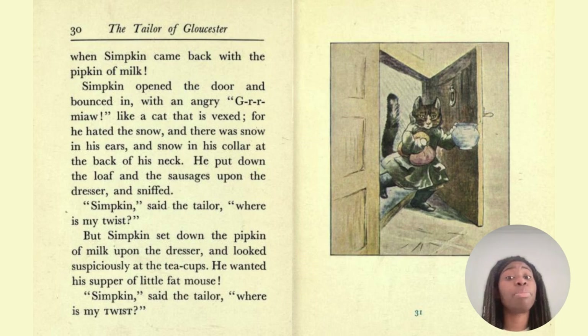When Simpkin came back with a pipkin of milk, he opened the door and bounced in angry — like a cat that is vexed, for he hated the snow. And there was snow in his ears and snow in his collar at the back of his neck. He put down the loaf and the sausages upon the dresser and sniffed. 'Simpkin,' said the tailor, 'where is my twist?' But Simpkin set down the pipkin of milk upon the dresser and looked suspiciously at the teacups. He wanted his supper of little fat mouse. 'Simpkin, where is my twist?' And vexed is to be frustrated or irritated.